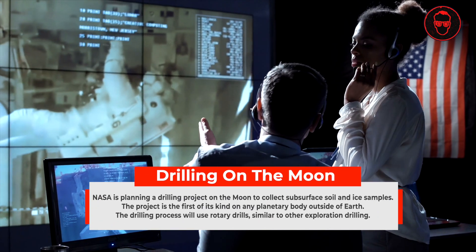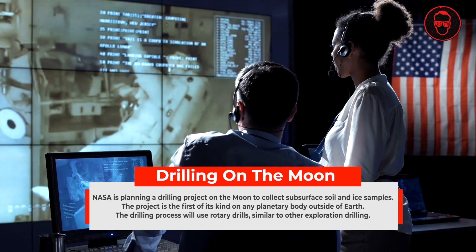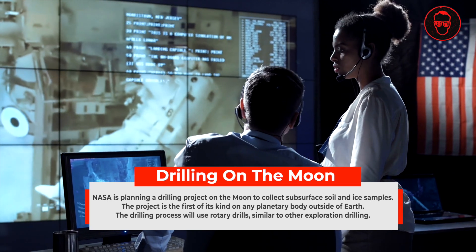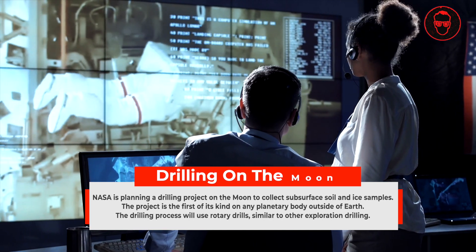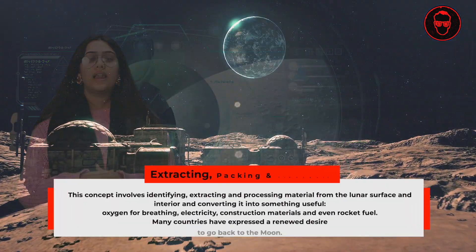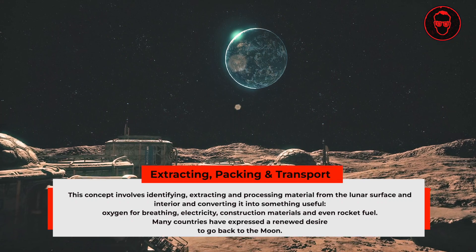Drilling on the moon is another challenge. Drilling the lunar surface is not only about digging up soil but also trying to search for ice and other potential resources. The team will be divided into various categories and will dig up to only 3 feet below the lunar surface to search for resources, ensuring there is no exploitation of resources. Last but not least is the problem of extracting, packing, and transport.